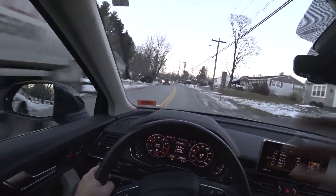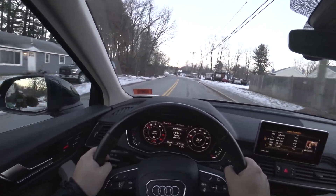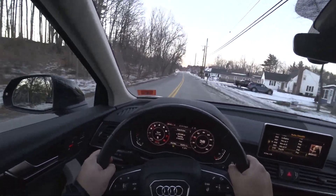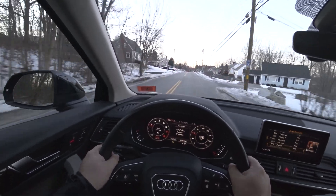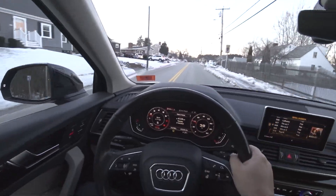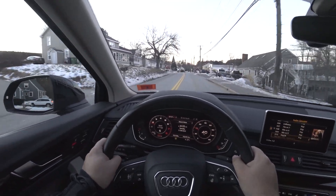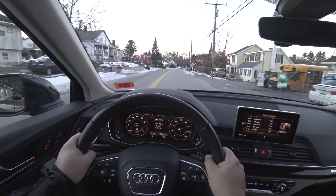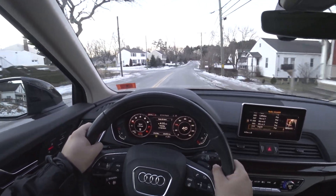I'm not sitting here begging for more power. It's perfectly adequate and it's very, very sporty for the segment. Again, if you need power, the SQ5 exists. Have they made an RS Q5? Probably not. That would be cool, though.